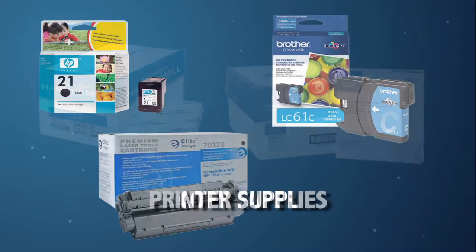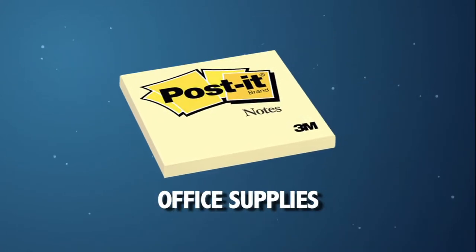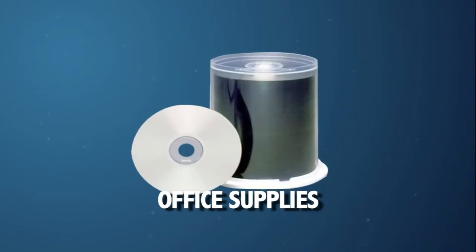We're talking copy paper, printer supplies, and everyday office essentials such as post-it notes, filing supplies, CDs, and paper clips.